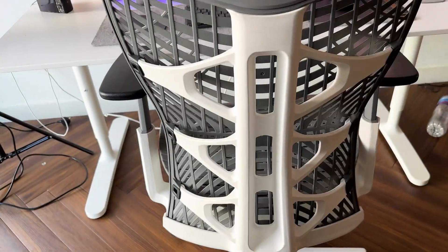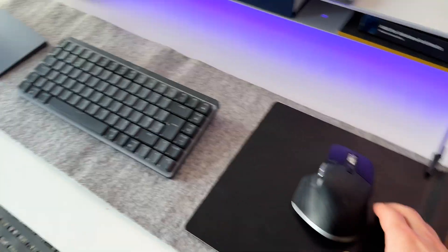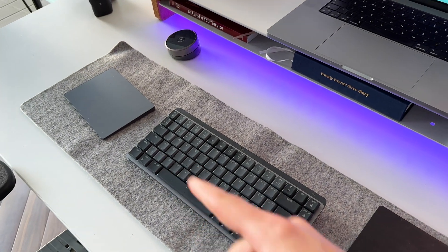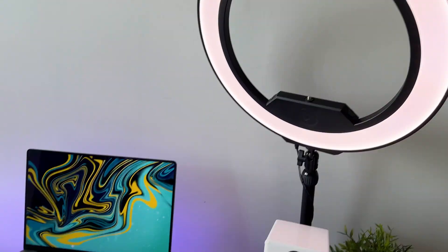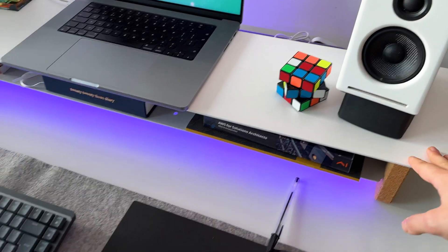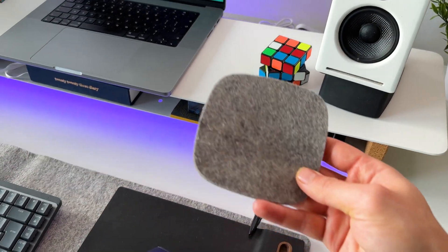The chair is from Autonomous — this is the Autonomous Ergo Plus Pro Chair. The keyboard and mouse is from Logitech: the MX Master 3 and the MX Mechanical Mini. I've also got the Apple Magic Trackpad, the Audio Engine Plus 2 speakers, an Elgato ring light, and my 16-inch M1 MacBook Pro on top of this Grovemade monitor shelf. The desk mat is also from Grovemade, as are these accessories.